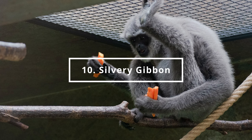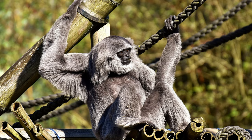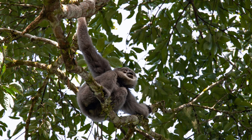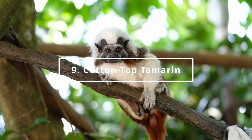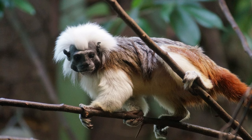Number 10 is the Silvery Gibbon. You can find it in the Asia Continent section. At number 9 is the Cotton Top Tamarin. You can find it in the America Continent section.